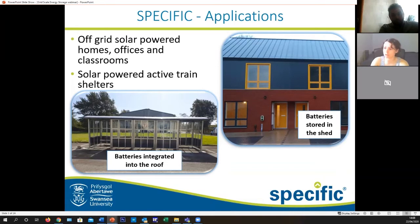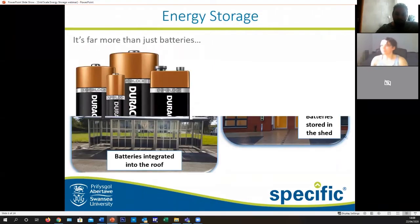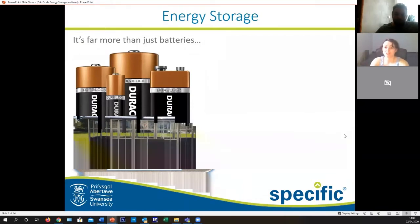Another thing you may see around some of our Welsh train stations soon will be the solar-powered active train shelters, which will have solar-powered roofs with panels that flex around the roof and batteries stored up in the roof. These things are really useful and can enable us to design something which is completely off-grid.